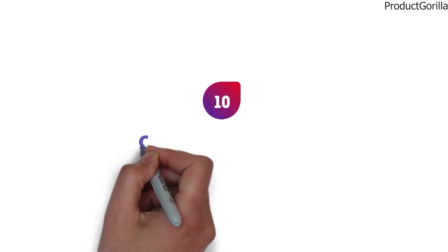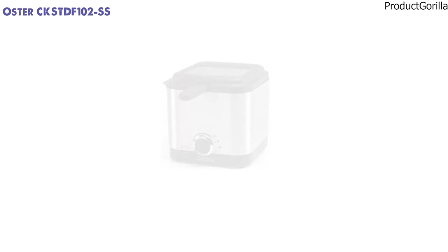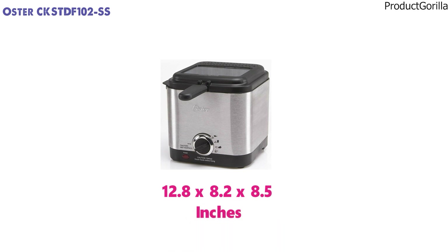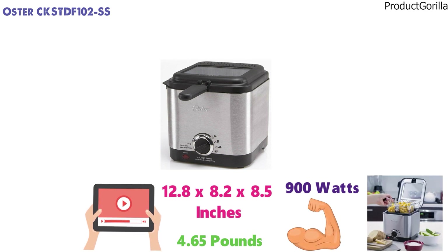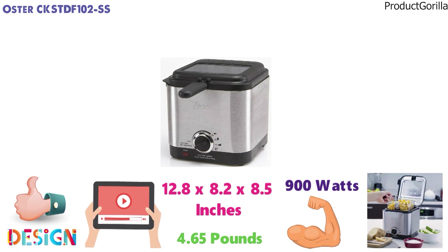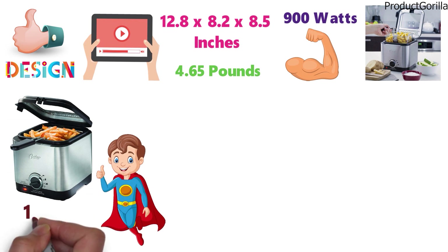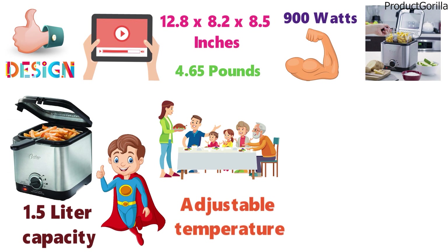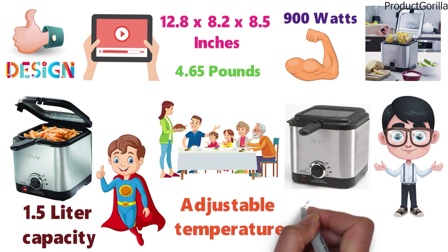For our final pick at number 10 we have the Oster CKSTDF-101SS. The dimensions of the Oster Deep Fryer are 12.8 x 8.2 x 8.5 inches and it weighs around 4.65 pounds. With 900 watts of cooking power, this deep fryer might be slightly less powerful than other picks in our video, but the compact design makes it great for small kitchens. For those that need a personal deep fryer, this is a great choice. The 1.5-liter capacity is more than enough for a small family or personal use, with an adjustable temperature and a large viewing lid to monitor your food easily without oil splashing everywhere.